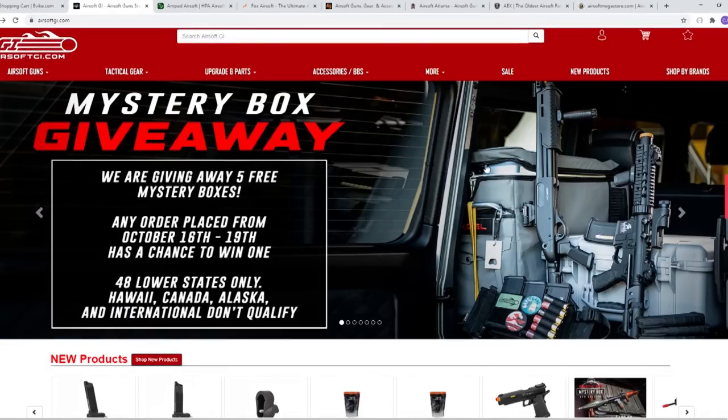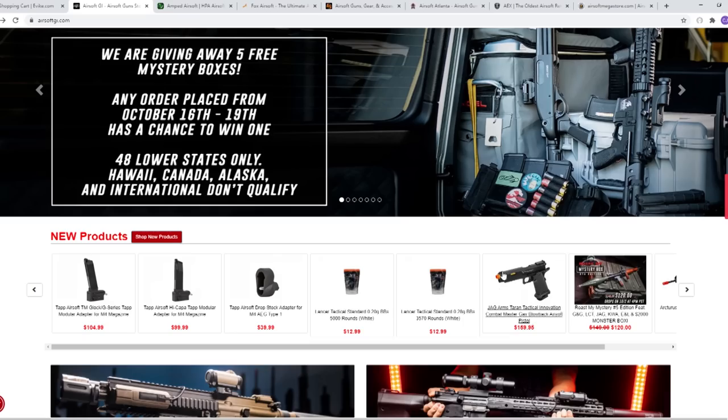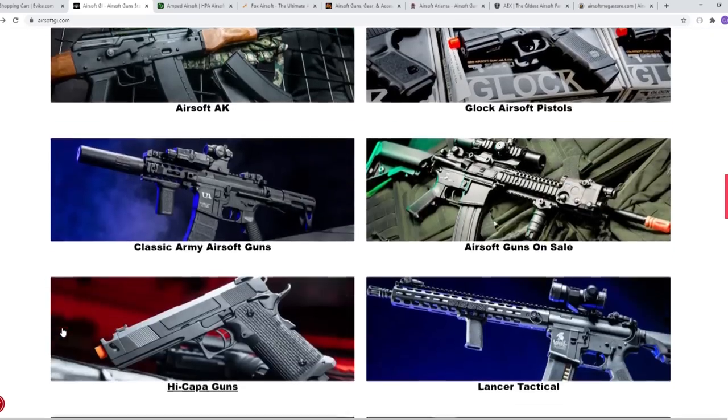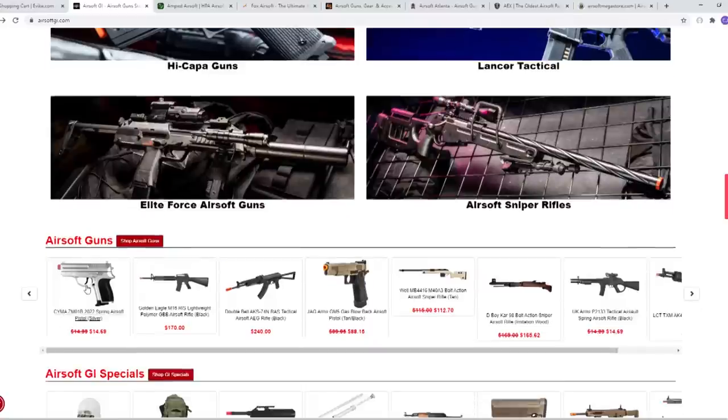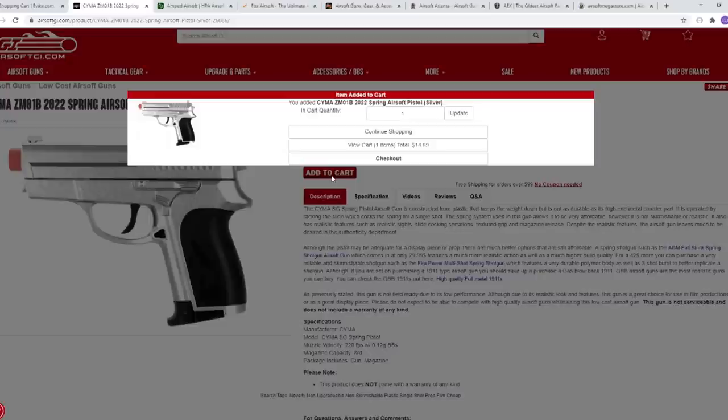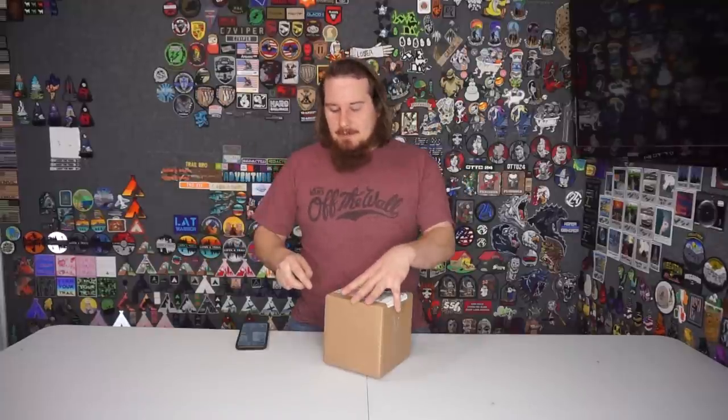Now to Airsoft GI. We're going to hit refresh and scroll down. The Terran tactical — I already have that, we said no doubles. A spring pistol, the ZL-1B. Add that to cart. Next, we have this whopper of a box from Airsoft GI. I did say I would buy the first gun, and as you saw, that gun was a spring pistol.